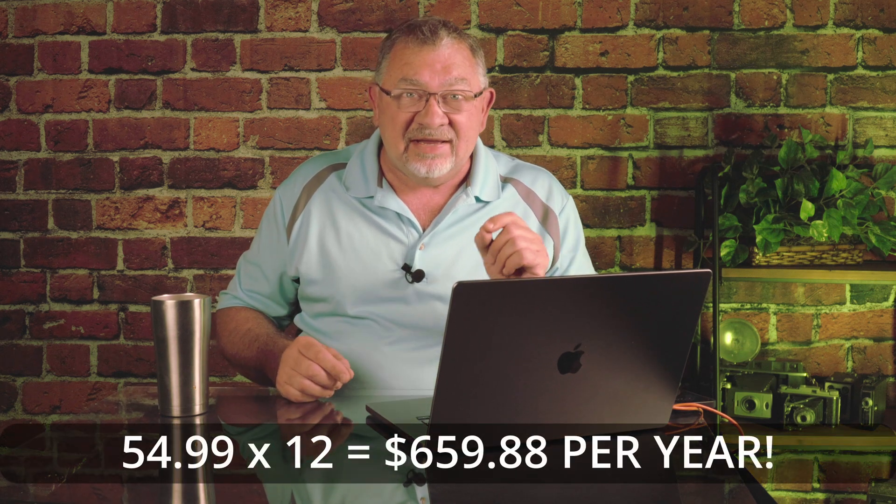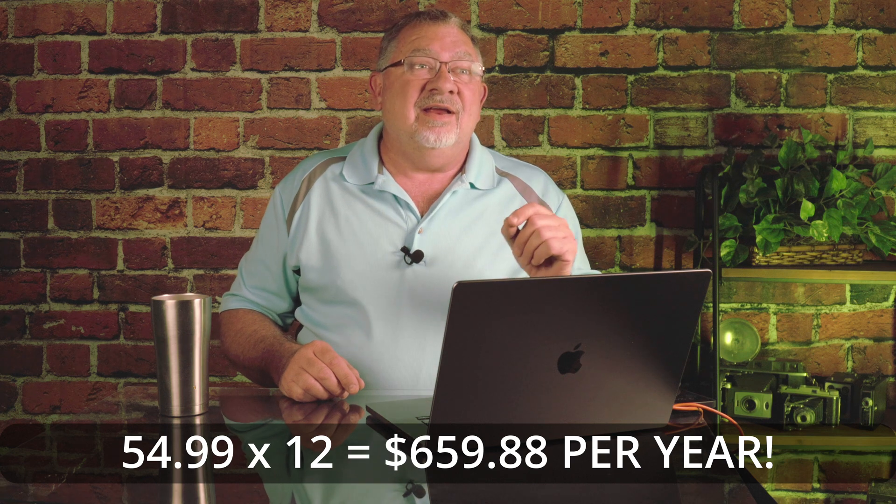Just do simple math - it's over $600 a year. Now, I switched six years ago, which means I would have spent a lot of money on Adobe Premiere.